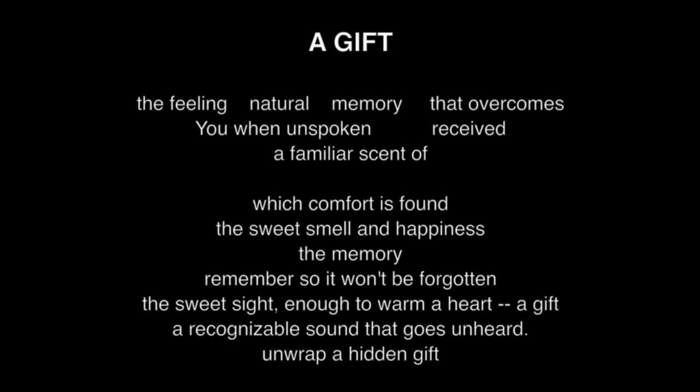A Gift. The feeling, natural memory that overcomes you when unspoken, received — a familiar scent of which comfort is found. The sweet smell and happiness, the memory, remember so it won't be forgotten. The sweet sight, enough to warm a heart, a gift, a recognizable sound that goes unheard. Unwrap a hidden gift.